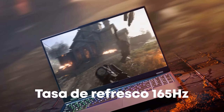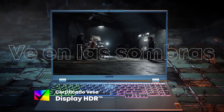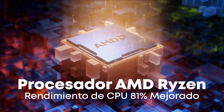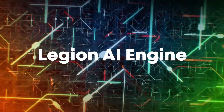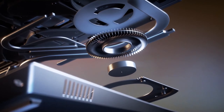Under the hood, the 14th Gen Intel Core i9-14900HX processor with 24 cores tears through demanding games, while the NVIDIA GeForce RTX 4070 handles even the most graphics-heavy titles with ease. The 16GB DDR5-5600 memory ensures smooth multitasking, and the 1TB PCIe Gen 4 SSD offers lightning-fast storage for your game library.